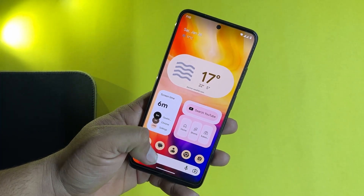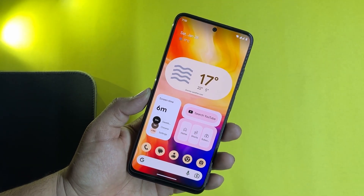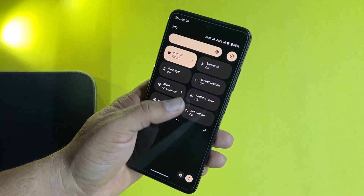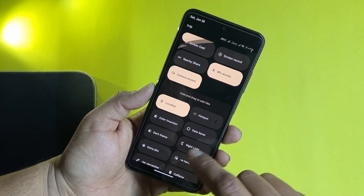Now let's go to the settings and have a look at the customization. The home screen is looking pretty much cool. The quick settings look like this — you can simply adjust and edit the shortcuts right from here.